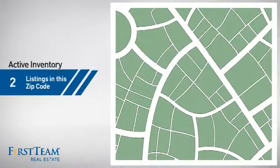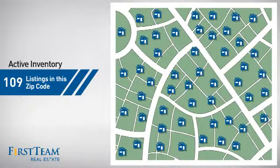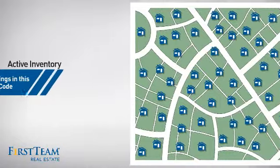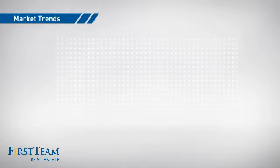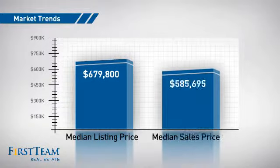Wondering how it stacks up against the competition? There are now just under 110 homes on the market within this zip code, with a median list price of just under $700,000 and a median sale price of just over $575,000.